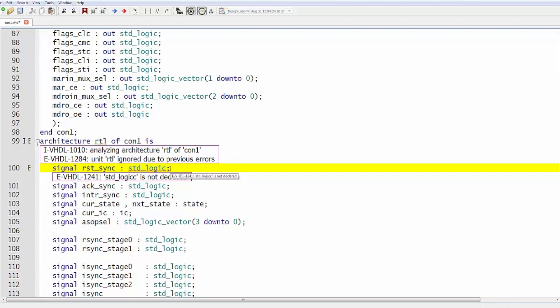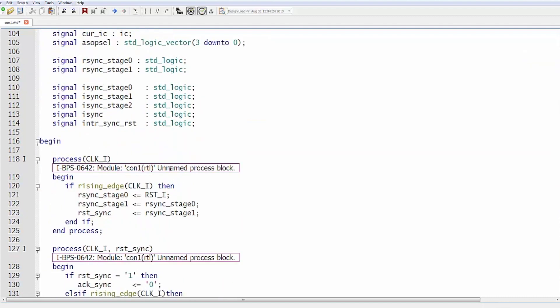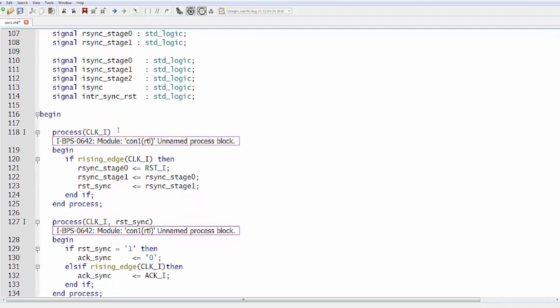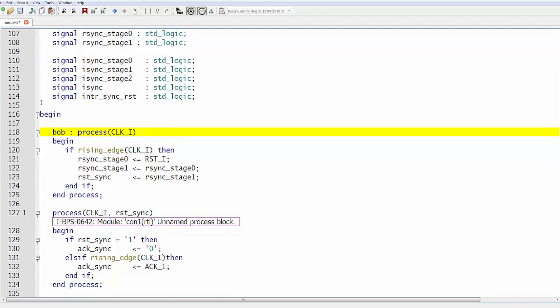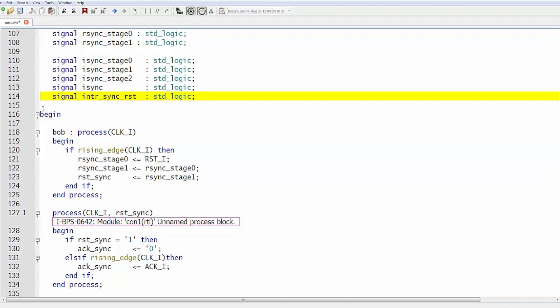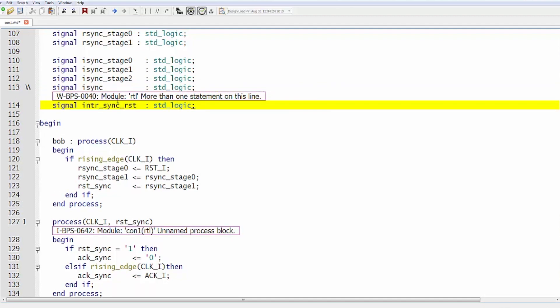We're showing the real-time analysis and how quickly it gives you feedback on errors due to spelling mistakes or typos — in this case, 'standard logic' with an extra C. You'll see how quickly it updates in the background. We also have a message for an unnamed process block, which is not syntactically wrong — it's purely a coding style requirement. When we change it, it flags that 'int' is actually tied to a different language. We fix it to 'Bob' so we don't get that message. We still have an unnamed process block elsewhere, and we also catch more than one statement on a line.